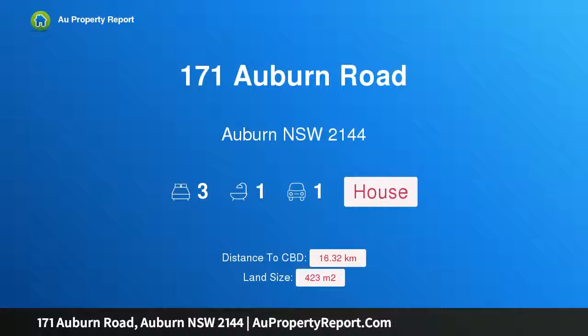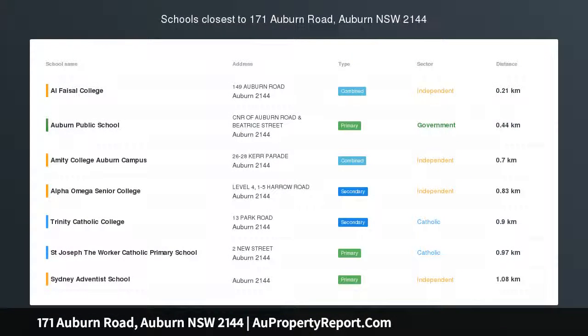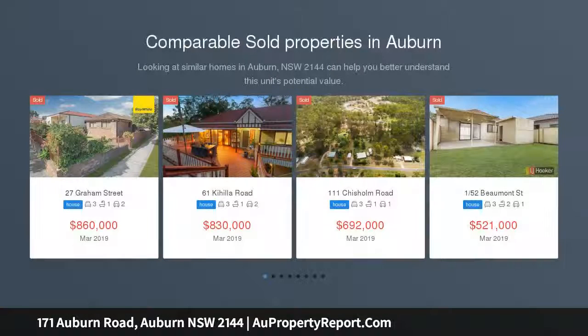Hi, I am glad to introduce property 171 Auburn Road, Auburn NSW 2144 — a full brick home in a prime position. Open to view Saturday 12 to 12:30pm.